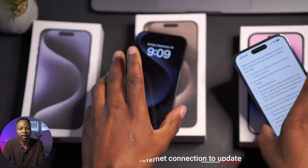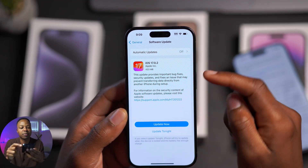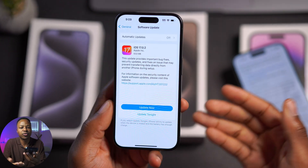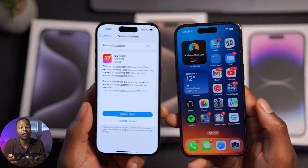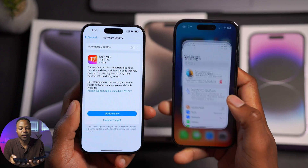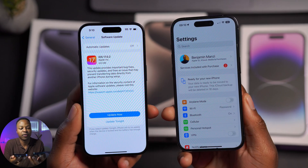The good thing about this update that I'd like to highlight is that it's actually not a very big update. You can see the update size is about 433 megabytes on my iPhone 14 Pro, so it shouldn't really take much time to download. It's better to update your device before doing the full transfer of your data from your old phone to your new phone, because it could either make or break your device.